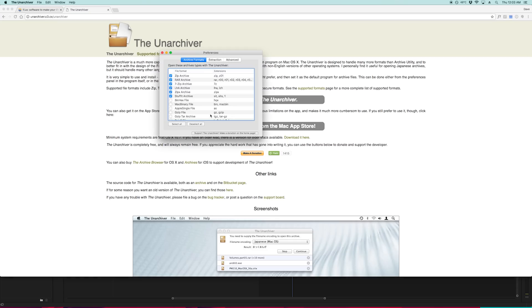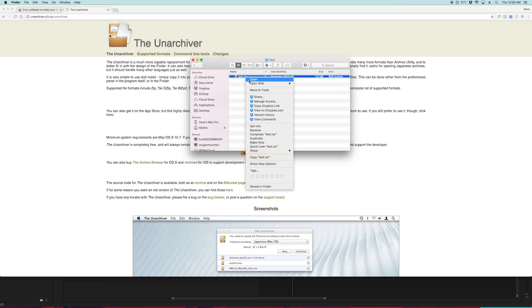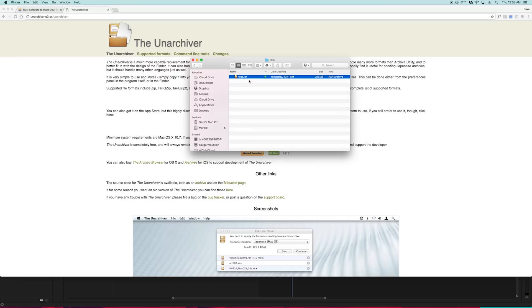Next is the Unarchiver, which I think is the best unzipping or unarchiving app. Even if you don't frequently use compression programs, install this thing because eventually you'll download something or someone will send you something that needs decompression, and this will handle it. It does all of the major compression formats and it extracts them properly. It's lightweight and it's free.